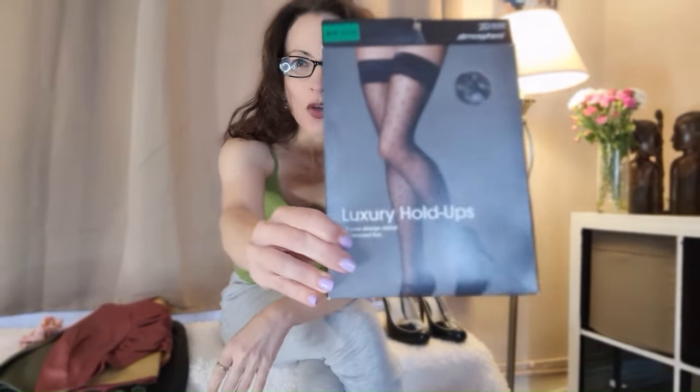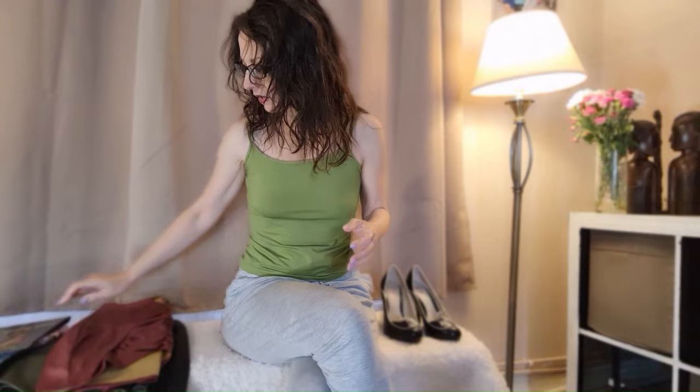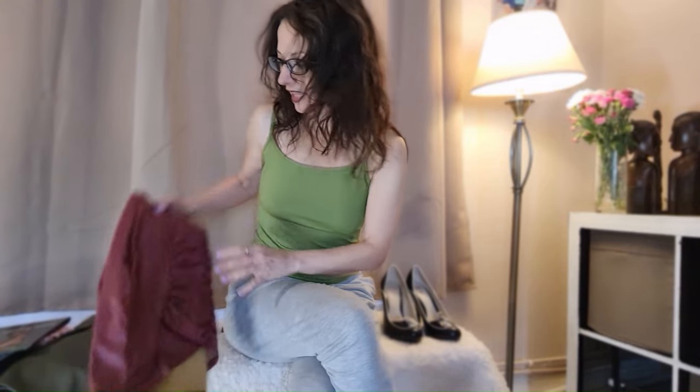Welcome to this cozy stocking try-on. I'm going to be trying on these ones which are Simply Atmosphere brand — luxury holdups — and I find them really really sexy. They've got a reinforced toe and I'm going to show it to you with these gorgeous vintage style shoes and one of these mini skirts that I've got here ready.